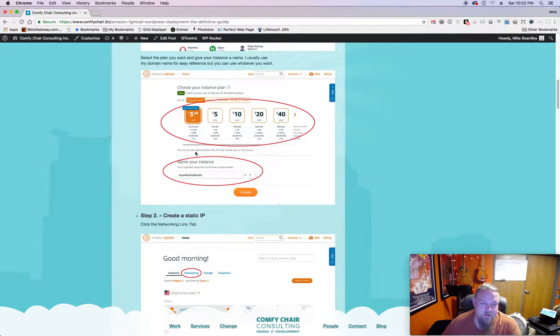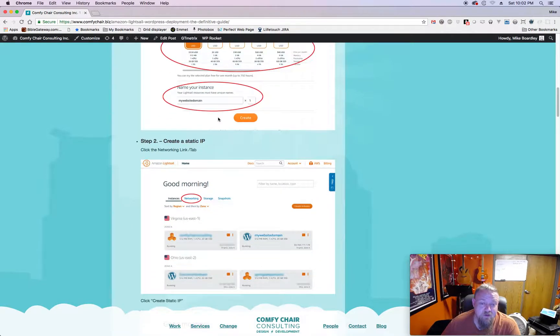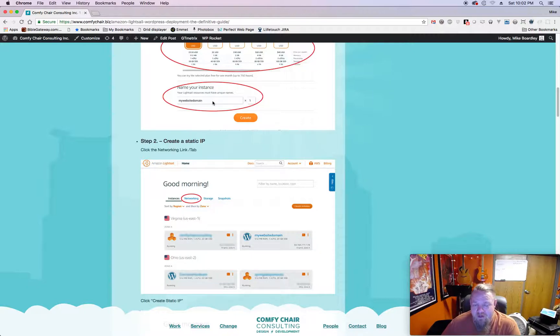When you go to the next step you can choose what plan you want. Generally I find the $3.50 or $5 a month plan is pretty good - you don't need anything beyond that. Next you want to name your instance. Generally I always name the instance based on the web domain. After you've done that you click the Create button and it'll bring you back to the screen where you'll see your new instance fired up.